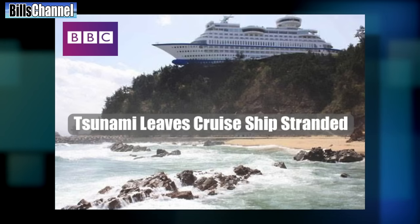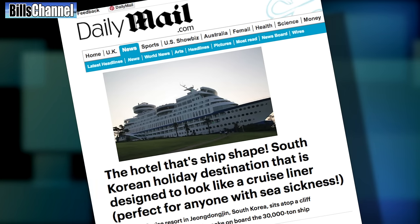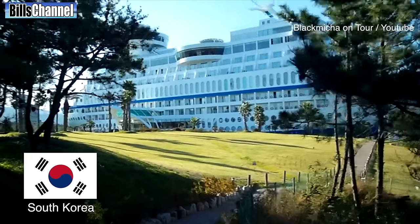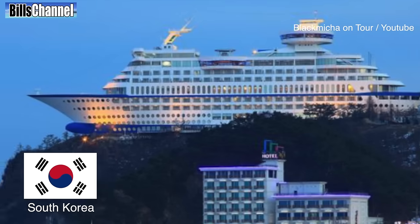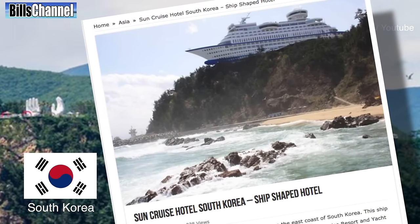Number 1: the cruise ship on the hill is not photoshopped, but just the same, it's fake — because it really isn't a boat. It's actually a hotel in South Korea called the Sun Cruise Hotel. This ship-shaped hotel was designed and built by a shipyard to simulate as closely as possible the experience of taking a cruise on a big ship. The hotel is believed to be the very first of its kind.